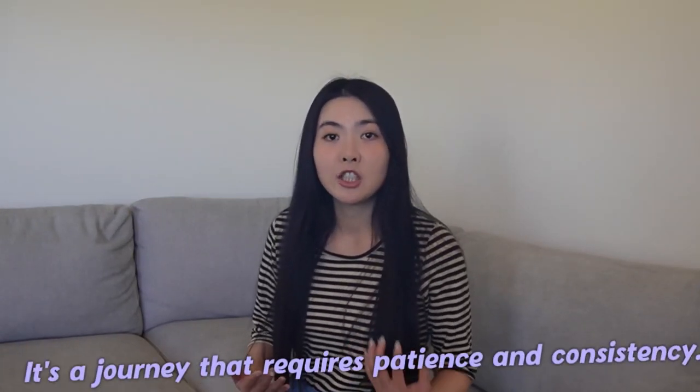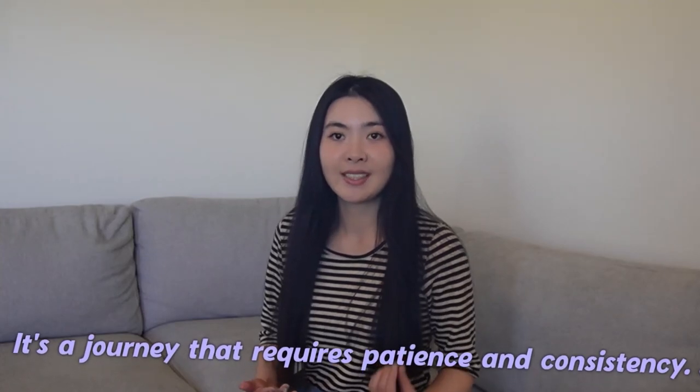The skincare regimen, with its focus on hydration, nourishment, and consistent cleansing, complements this lifestyle. Remember, it's a journey that requires patience and consistency. Always consult with a dermatologist or skincare professional for personalized advice.